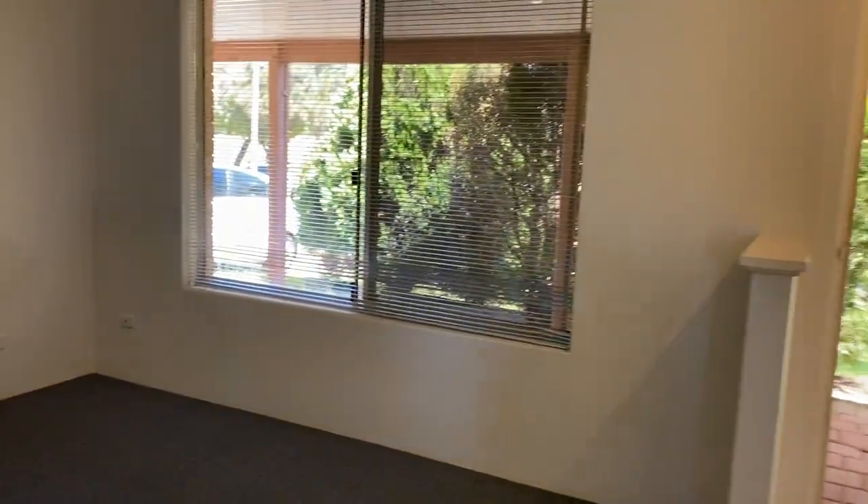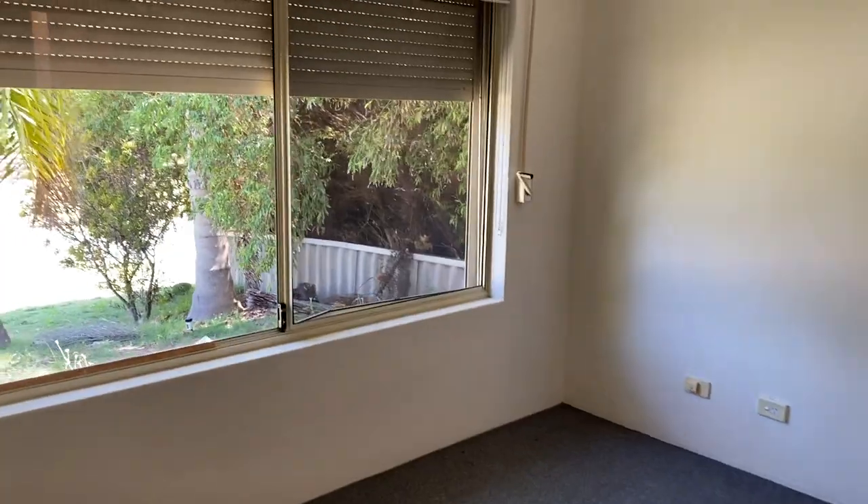Thanks for taking the time to have a look around Three Hinds Court in Waikiki — a four-by-two home available for rent. Thanks for your time. Bye now.